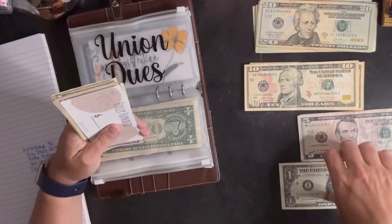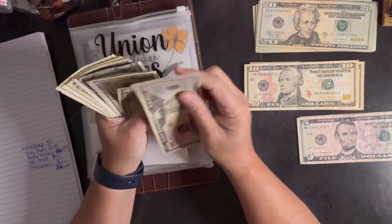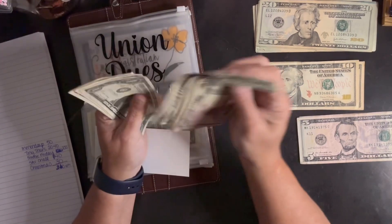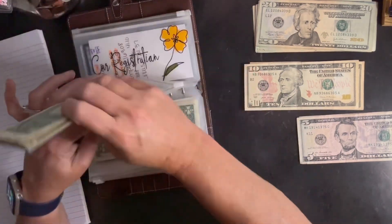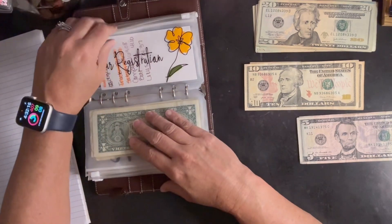Union dues is getting $1 — it now has $99. Next week we will have $100 in here, which will get us ahead for next year's dues for sure.